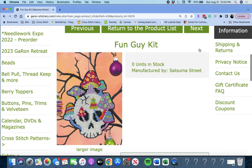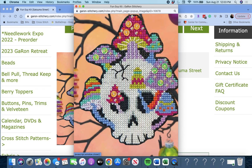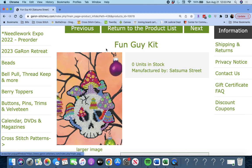Next up is 'Fun Guy Kit' by Satsuma Street. This is another kit where you get the perforated paper, threads, and little buttons. He is fun — Fun Guy! Get it? He has mushrooms growing out of him. Very cute.